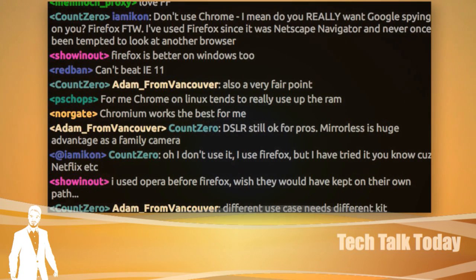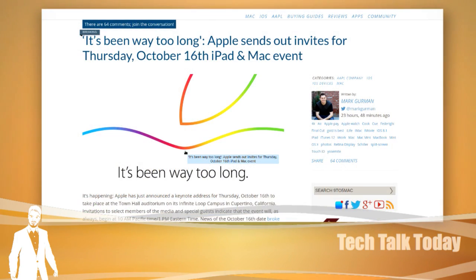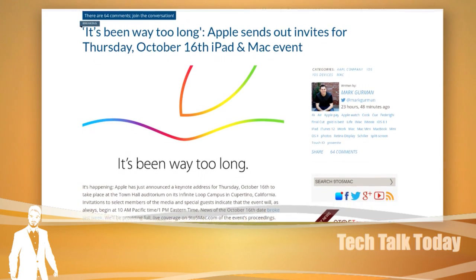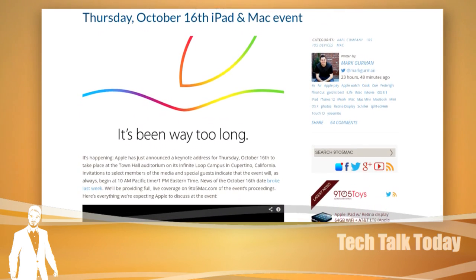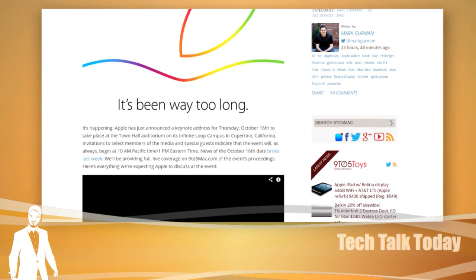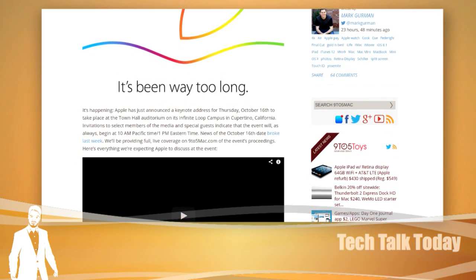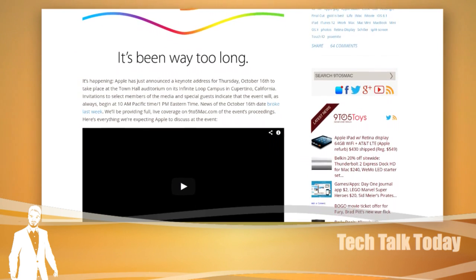October 16th — Apple has announced it's 'been way too long,' and with a side note they'll be having an event on October 16th, believed to be about iPads and Macs. The real hint is the colored Apple logo. Depending on the time, we might cover it live here on the show. We'll probably start the pre-show at the regular time, go live at 10 a.m. Pacific, cover it live, and then release it.